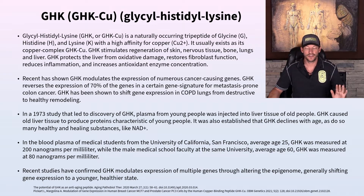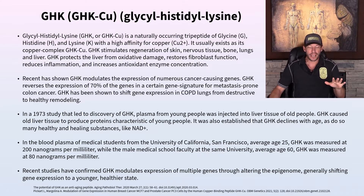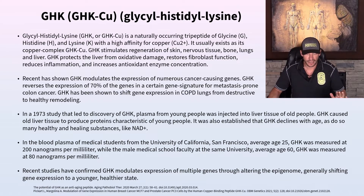GHK Copper, or GHKCU, also known as Glycyl Histidyl Lysine, is a naturally occurring tripeptide made up of three amino acids: glycine (the G), histidine (the H), and lysine (the K). The naming is a bit odd — lysine probably should have been L — but that's one of the many quirks in scientific nomenclature.